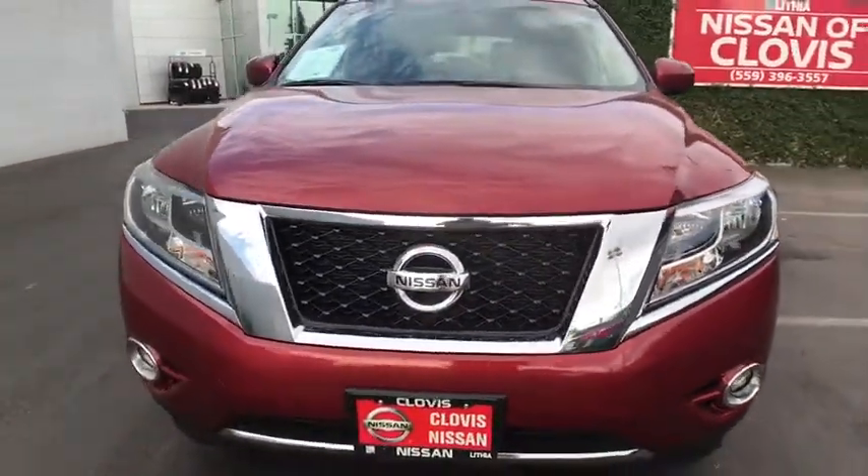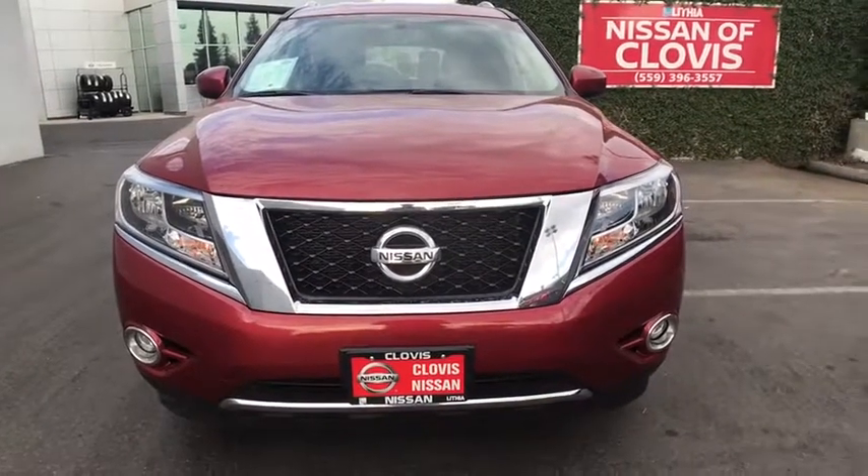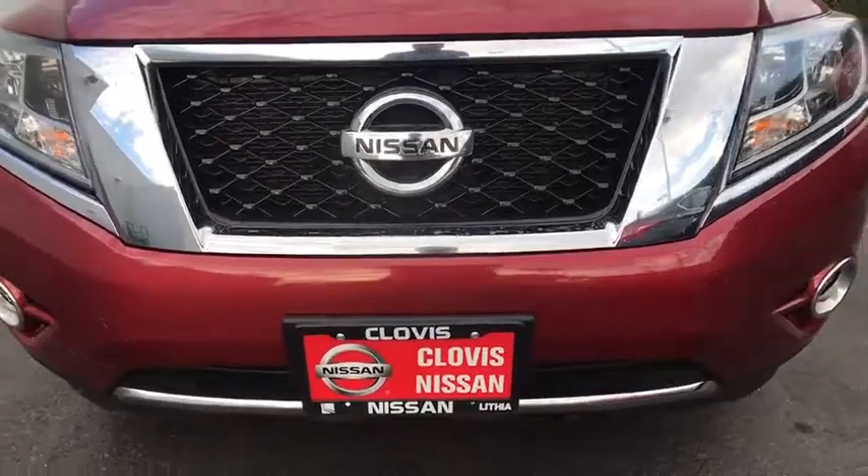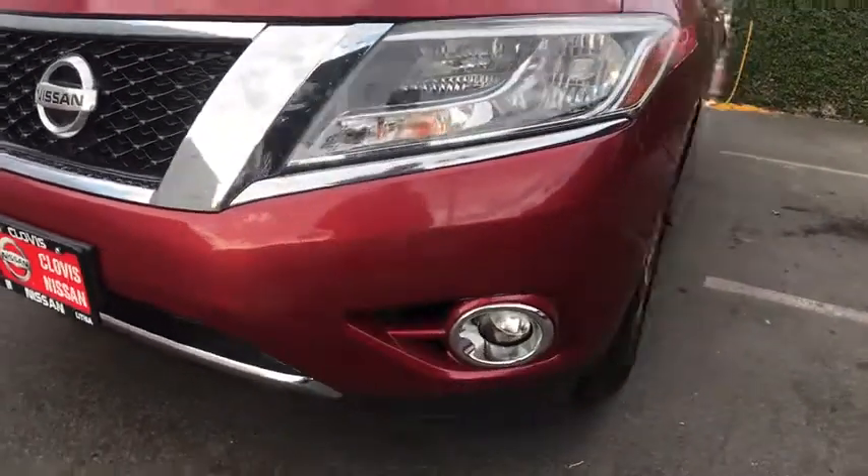ABS four-wheel, four-wheel disc brakes, aluminum wheels, universal garage door opener, auto off headlights, AM FM stereo radio, front wheel drive, rear defrost, CD player.